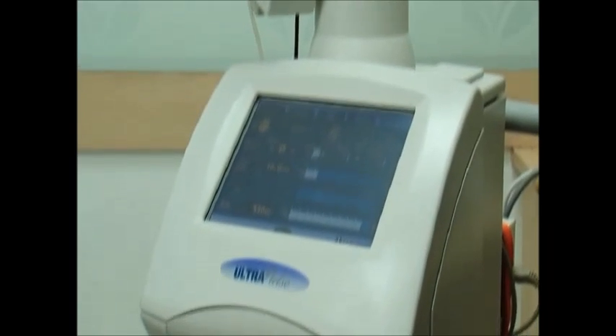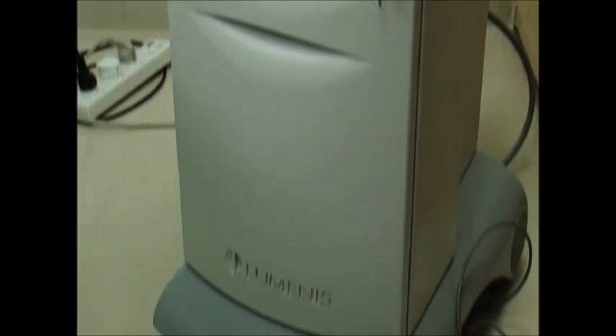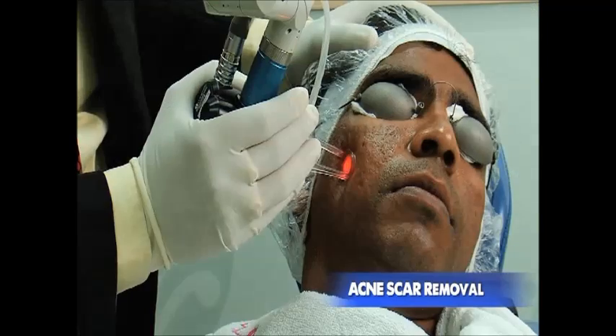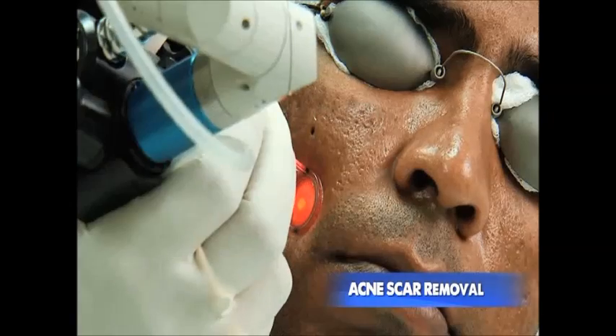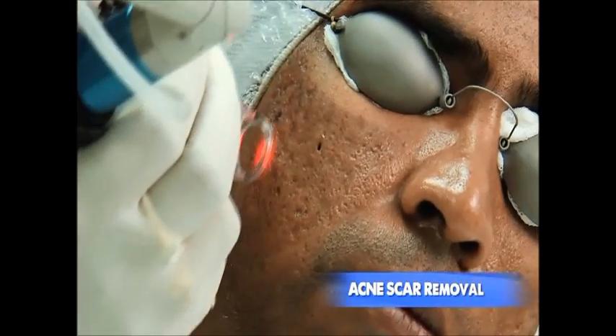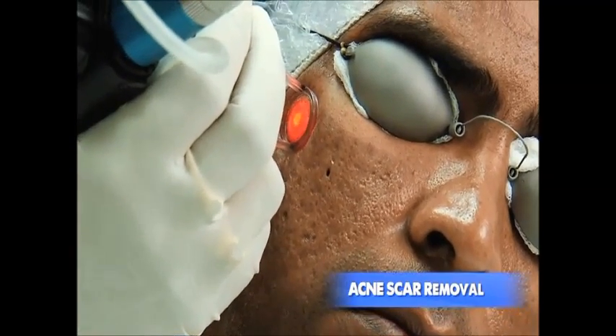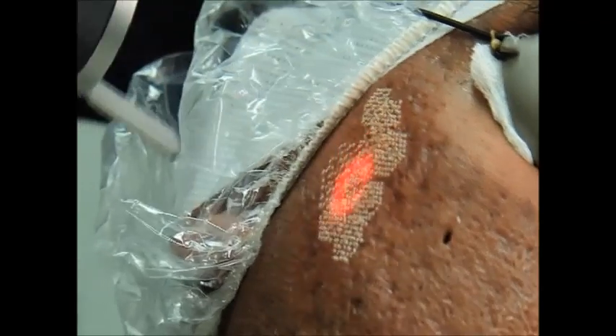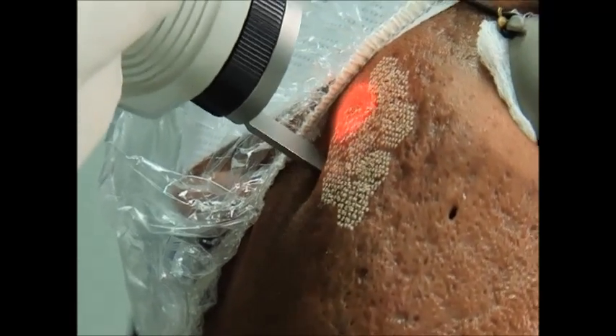This is an ultrapulse fractional carbon dioxide laser. At first, the deep effects are applied, which is not painful. Thereafter, we go for the active effects by heating a superficial area of the skin.